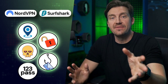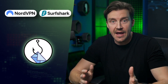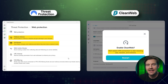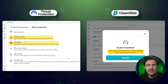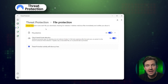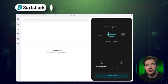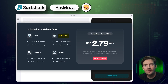NordVPN and Surfshark do more than most VPN providers — they can also deal with phishing attacks. Their Threat Protection and CleanWeb features are equipped to detect malicious websites, shady ads, and annoying pop-ups, blocking them before they can cause any damage. Threat Protection is even capable of dealing with malware, blocking any malware downloads and effectively doing the job of antivirus software.